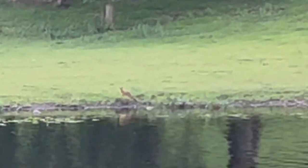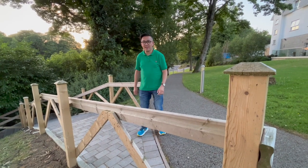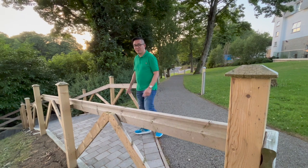I can even see a fox over there! Okay, let's explore what's down here, shall we?